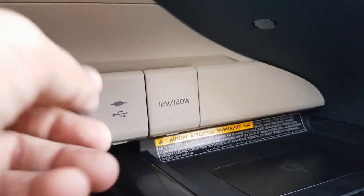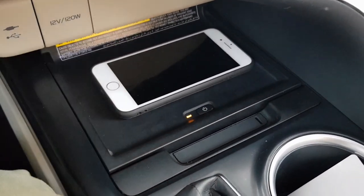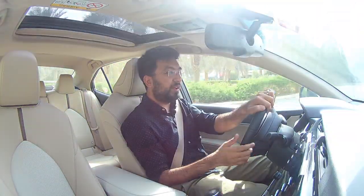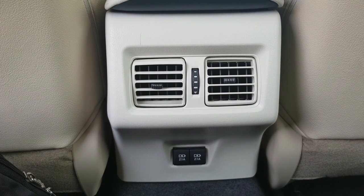It comes with a 12-volt 120-watt power socket in the front, one USB and an aux port up front, and wireless charging capability — though the wireless charging pad requires you to be very precise about phone placement, unlike some other manufacturers who have a defined slot. There's also an on/off button for the wireless charger. In the back you get two 2.1-amp USB ports to charge phones.